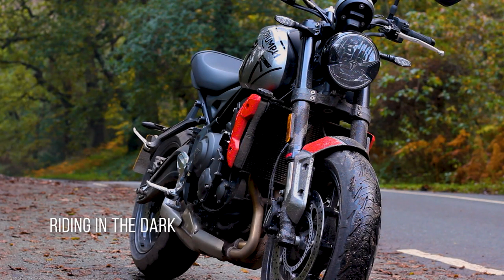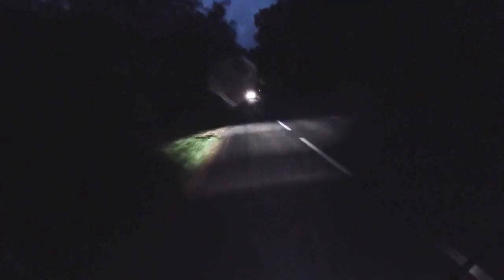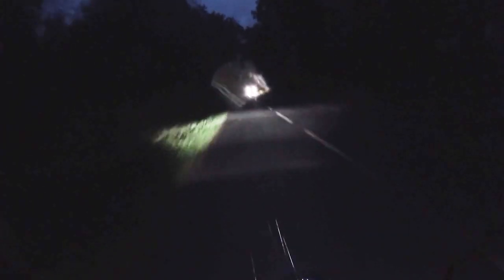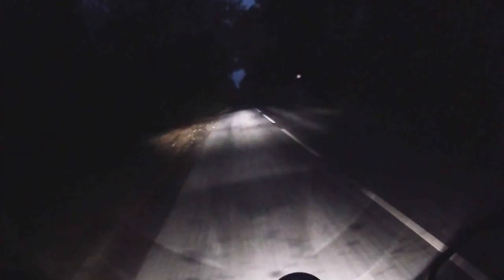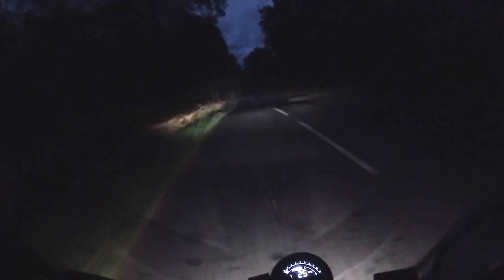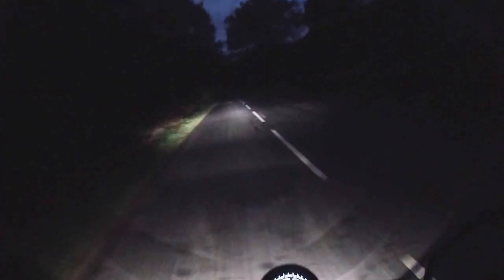Now let's talk about riding in the dark. Riding in the dark on the Trident was actually a lot more enjoyable than the wheels I have sitting in the garage. Although the GoPro doesn't pick it up very well, the lights on the bike are insanely strong. Visibility was pretty good — they have a great widespread and a long throw, so you can actually see quite far ahead. My experience of bike lights so far hasn't been great; they've always been a bit poor. But on the Trident, they are genuinely fantastic. I still really enjoyed riding around in the dark on this bike.